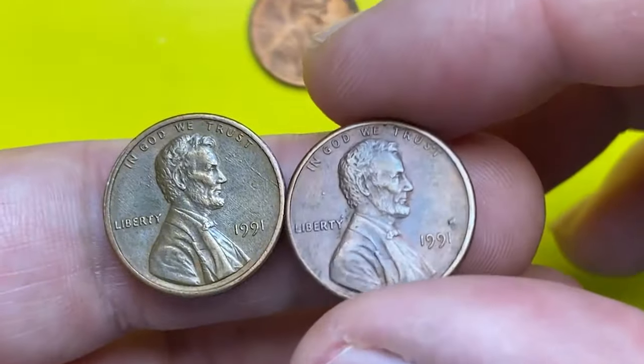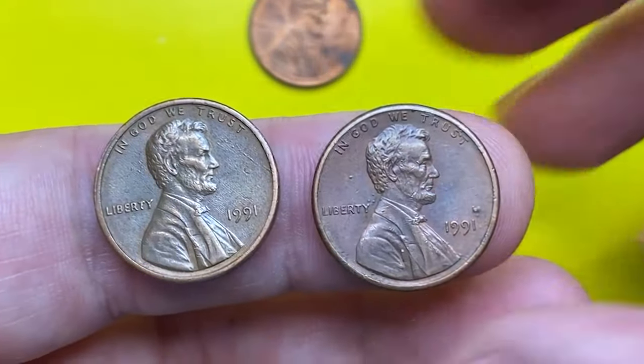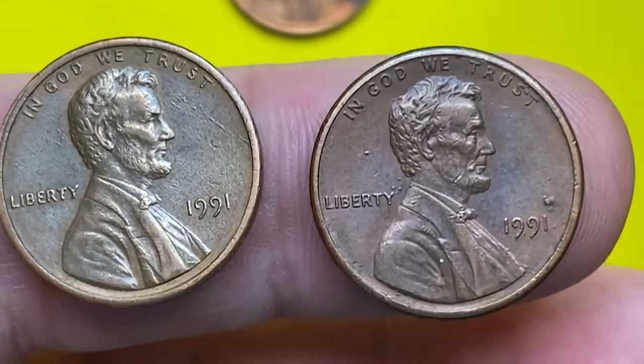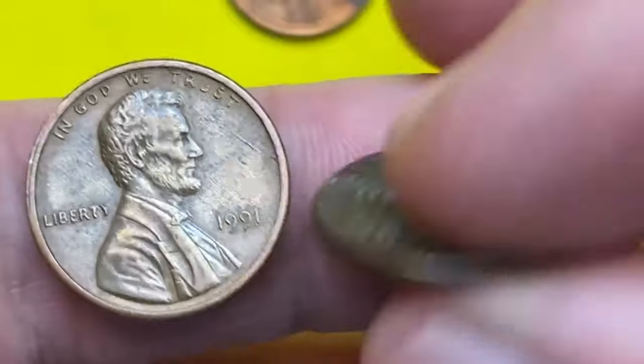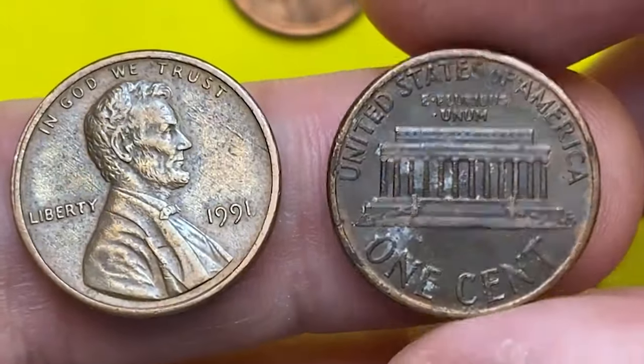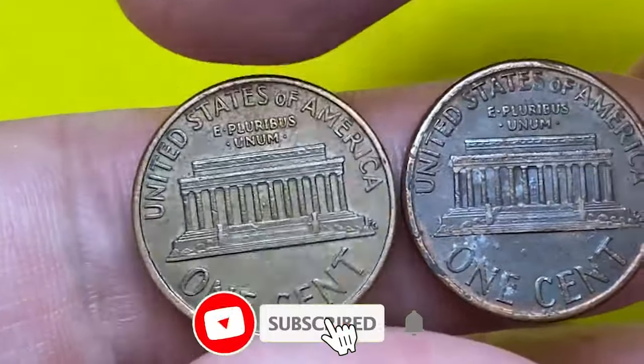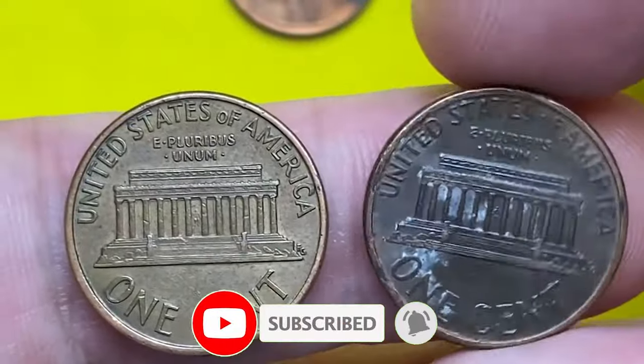Wrapping up our journey into the super valuable US coins from 1991, it's clear that these pieces are not just part of history but also prized possessions for collectors. If you enjoyed this exploration, give it a thumbs up and share your thoughts in the comments below. Subscribe for more exciting coin-related content. Take care.